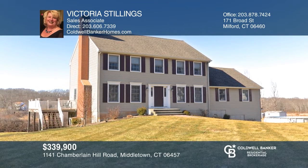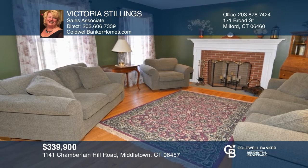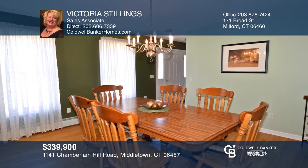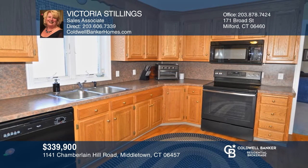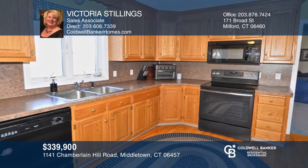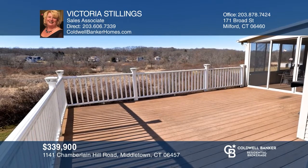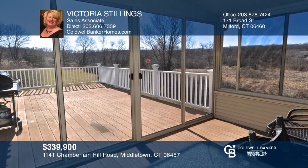Move right into this well-cared-for colonial home situated on one and a half acres. This home offers three bedrooms, a formal living room with a fireplace, a dining room off the eating kitchen, and a large family room. Enjoy the seasons on the deck and screened-in porch overlooking the yard and open space. The master includes a full bath and a walk-in closet. Your dream home is waiting. Call Victoria Stillings to schedule a tour.